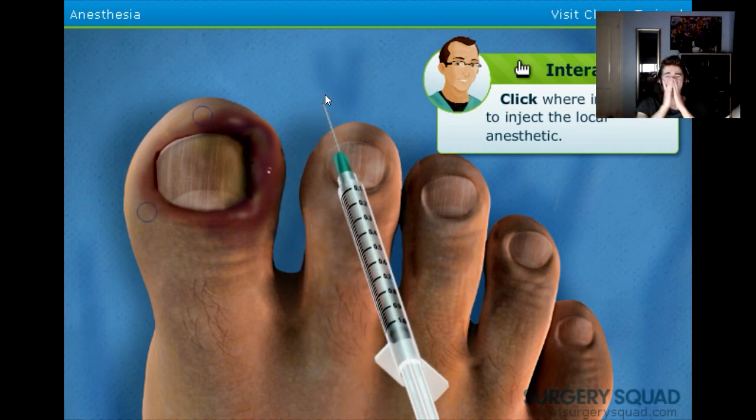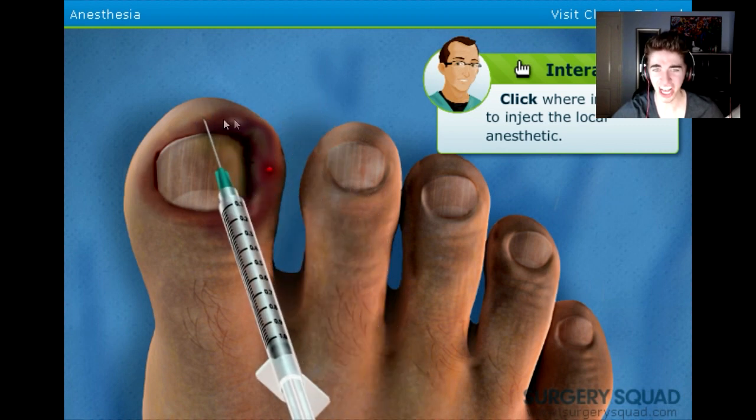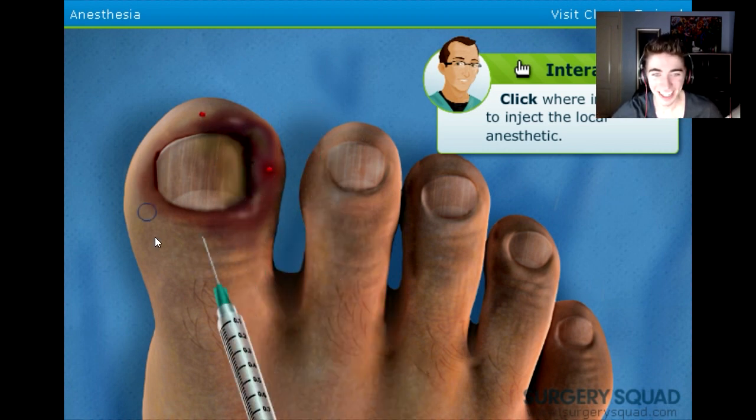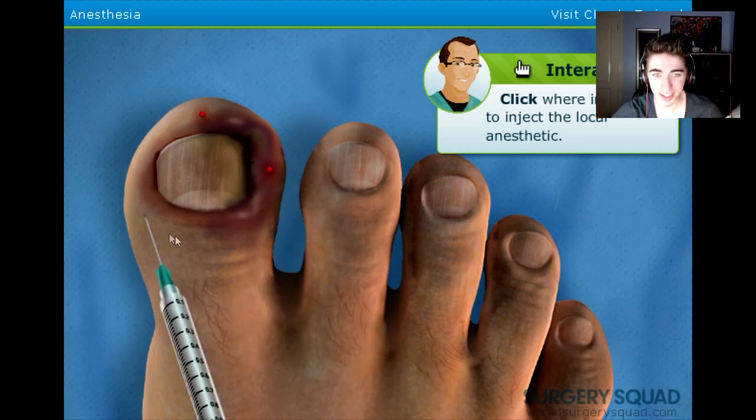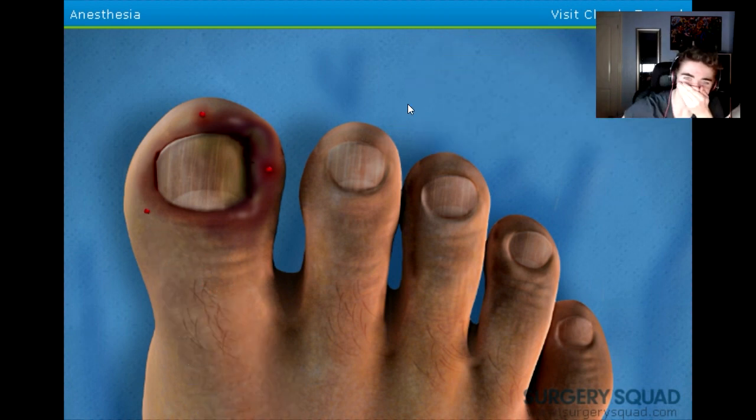Oh, what the fuck? That's so disgusting! Oh my God! The sound! Oh! I feel sorry for this bloke. Your poor toe. That's grim. Now we'll wait a few minutes for the toe to get numb.